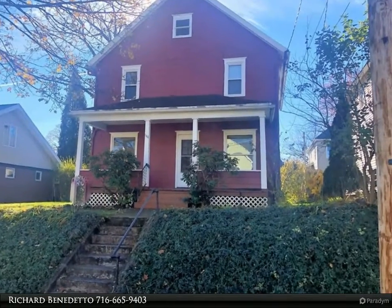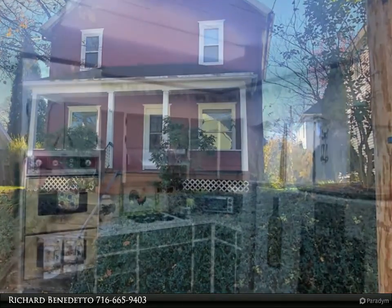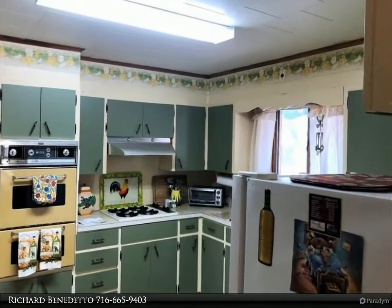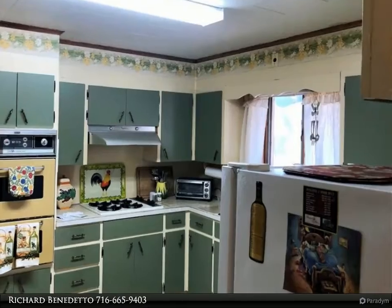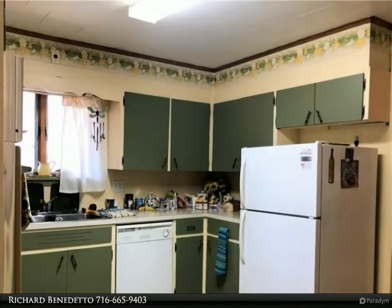Nicely maintained north side home with three bedrooms and one bath. This home has charming original character with modern elements. Enjoy family dinners in the formal dining room that features wood floors.